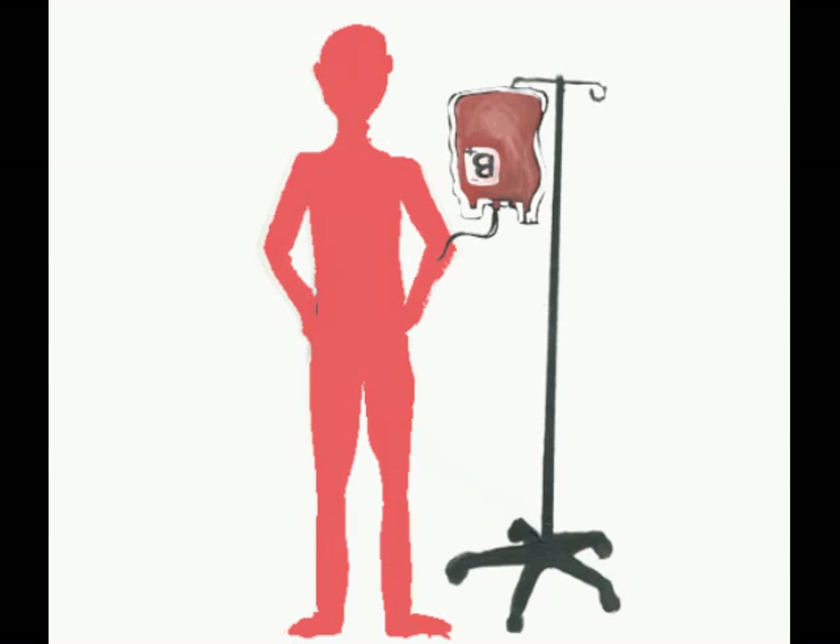Blood must be removed immediately. Overload accounts for up to 1% of patients receiving transfusions.